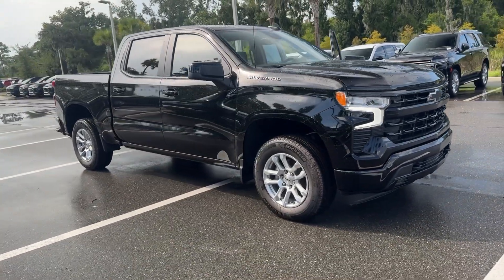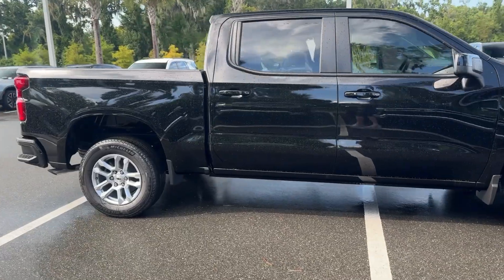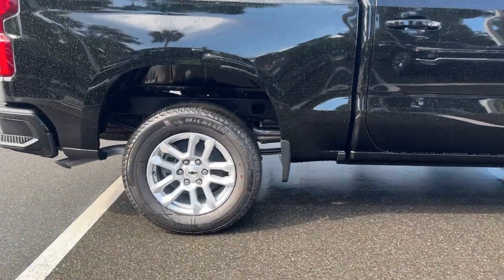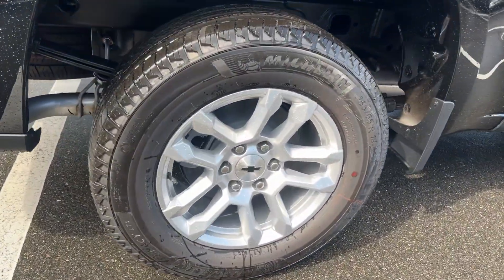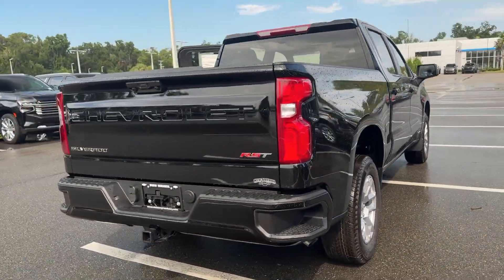Go home happy with the 2024 Chevrolet Silverado 1500. The Chevrolet Silverado 1500, the full-size pickup that's strong, quiet, and dependable, with the latest technology to keep you connected while you get the job done.